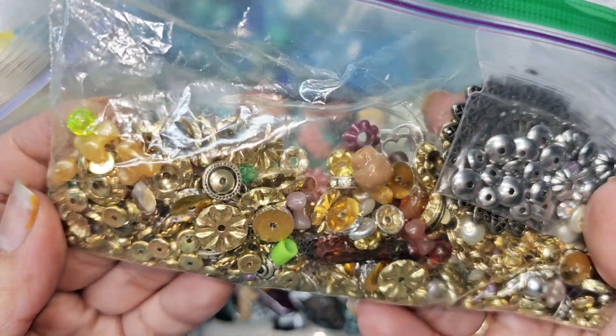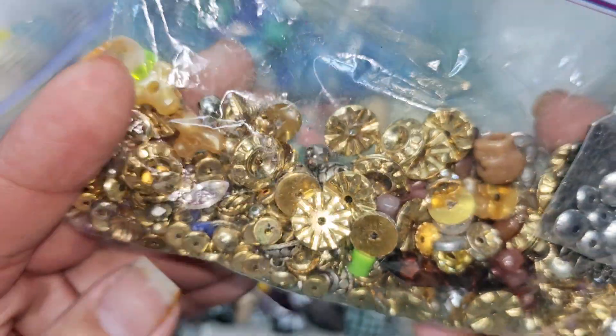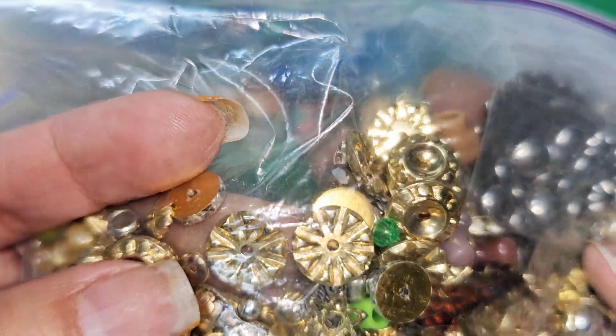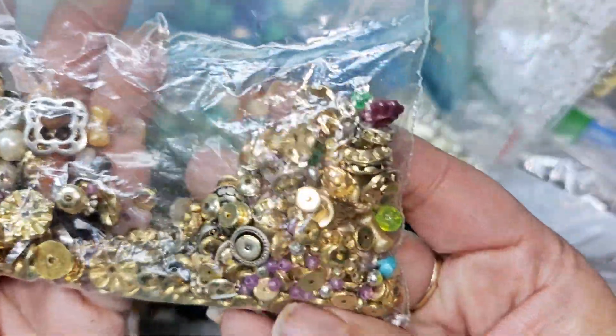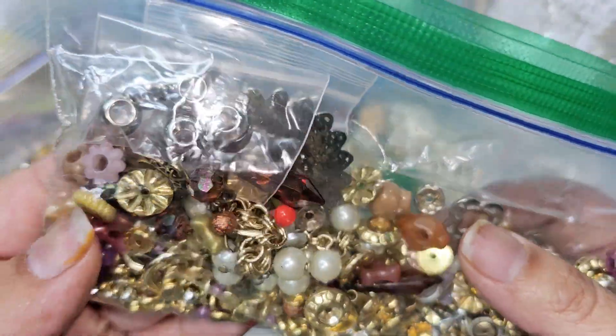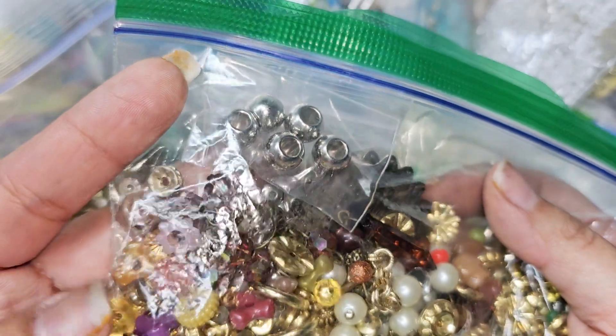Let's see a couple more items — I think this is the last bit. Oh look, lots of gold! Those little gold discs right there — little spacers, really nice. Oh look at this one, it kind of looks like a little flower. Got some silver in here, little purple beads. Really really cute. I cannot wait to dive in and sort through everything and just get a really good look at all of it.